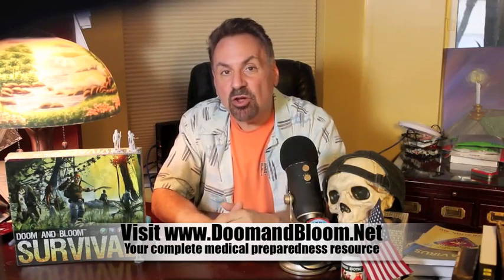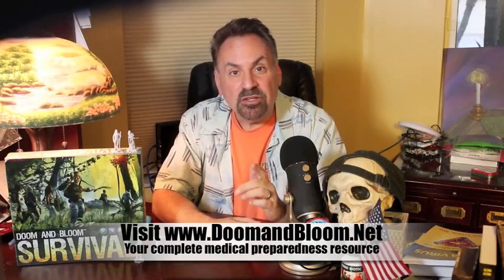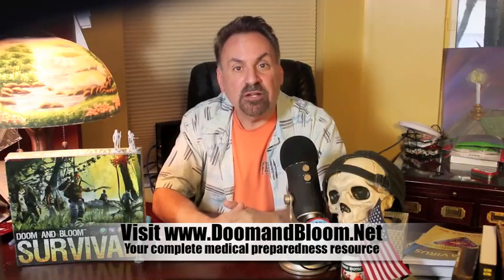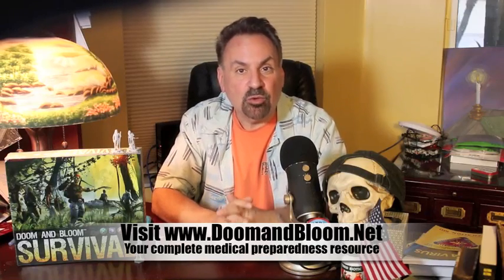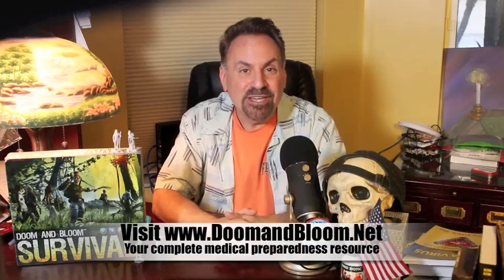In a survival scenario, we'll have more issues with botulism than we do now. With some attention to detail, though, you can safely can your fresh food and avoid the threat of foodborne botulism. This is Joe Alden, MD — that old Dr. Bones — wishing you the best of health in good times or bad.